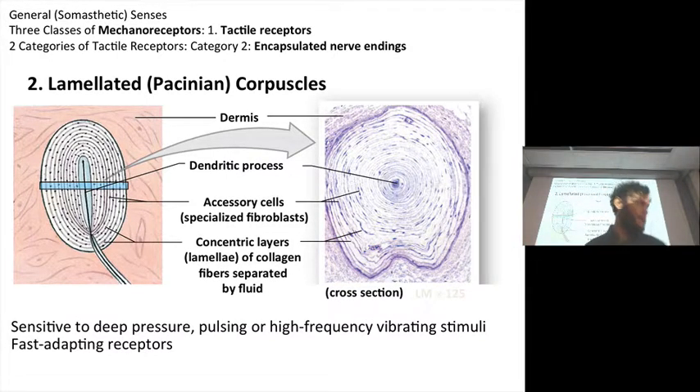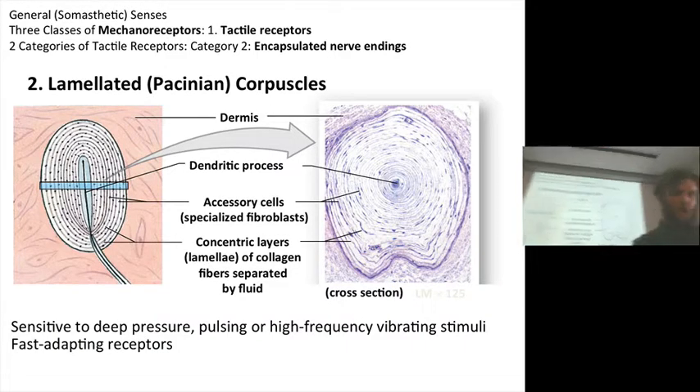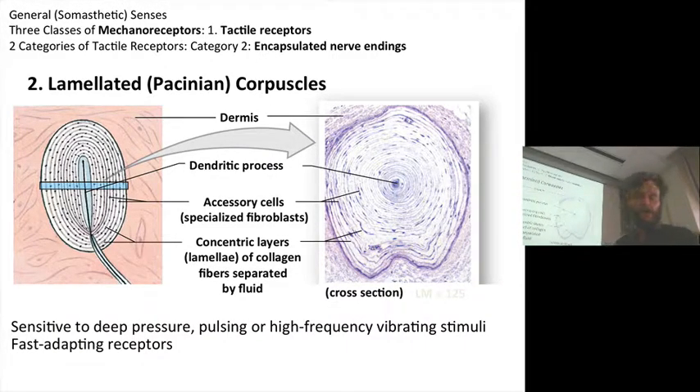I cut out some of the sensory receptors. I'm just going to focus on a couple last ones, cleaning up from last time. This is the lamellated, or Pacinian — it's an eponym — corpuscles.